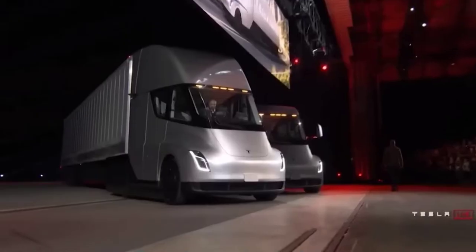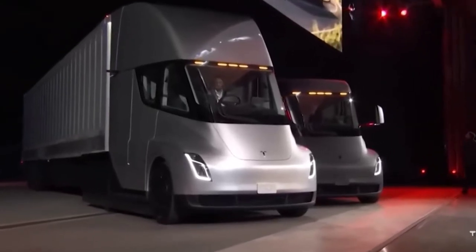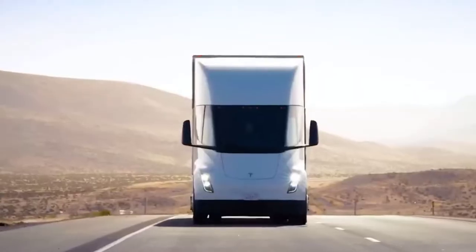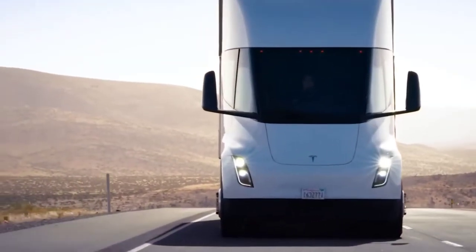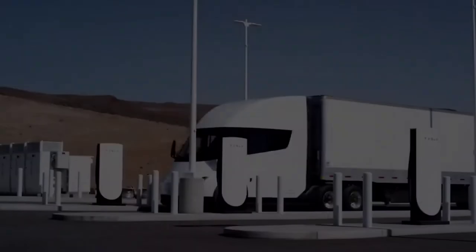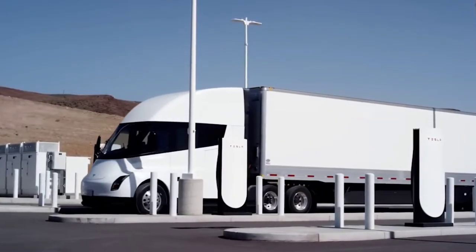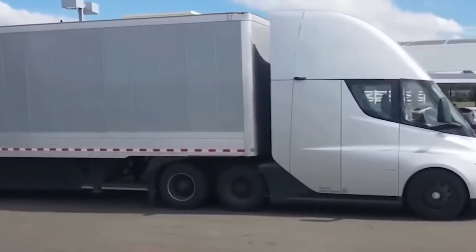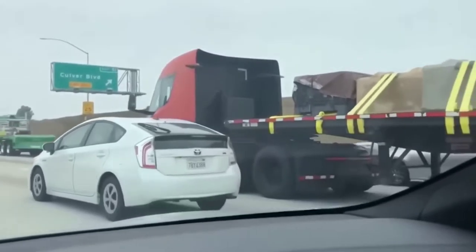The interior of the Tesla Semi has been fairly elusive since the vehicle's first iteration was unveiled in late 2017. Back then, the Semi's interior featured many of the original Model 3's elements, from its dashboard to its driver displays. Tesla's updated webpage for the Semi features changes from the original interior, and the final production version will incorporate elements drawn from both the new Model S and Model X, as well as the Model 3 and Model Y.